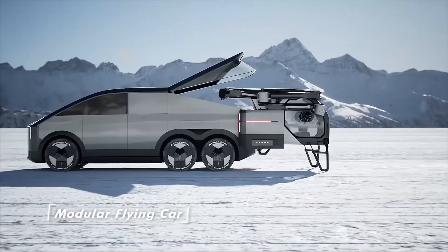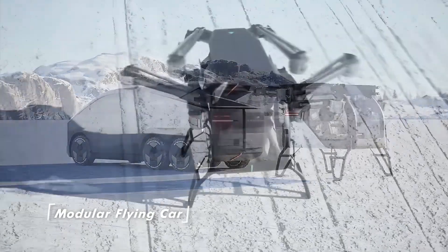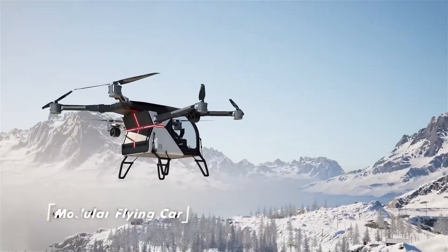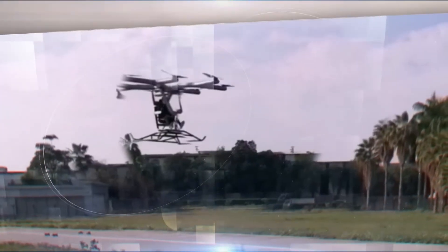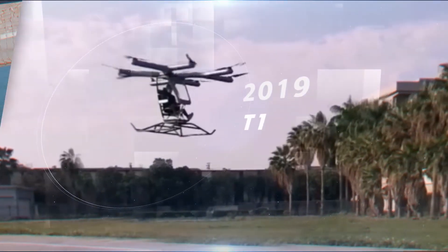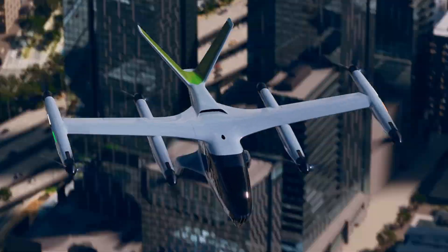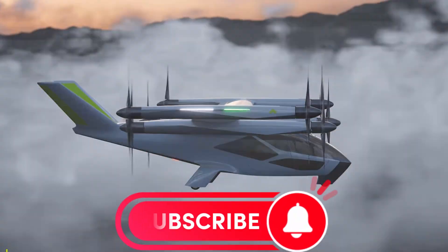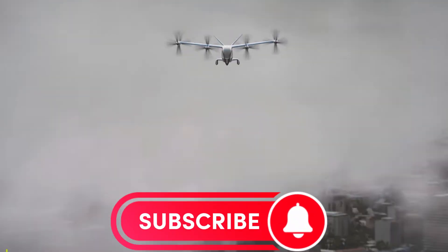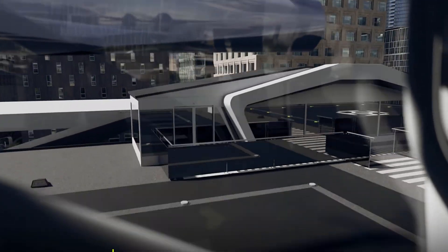Move over Tesla — the electric flying car revolution is here. At the 2024 Consumer Electronics Show (CES), the world's largest consumer technology expo held in Las Vegas, four extraordinary electric flying vehicles took center stage. Here are the top four flying vehicles unveiled at CES 2024.